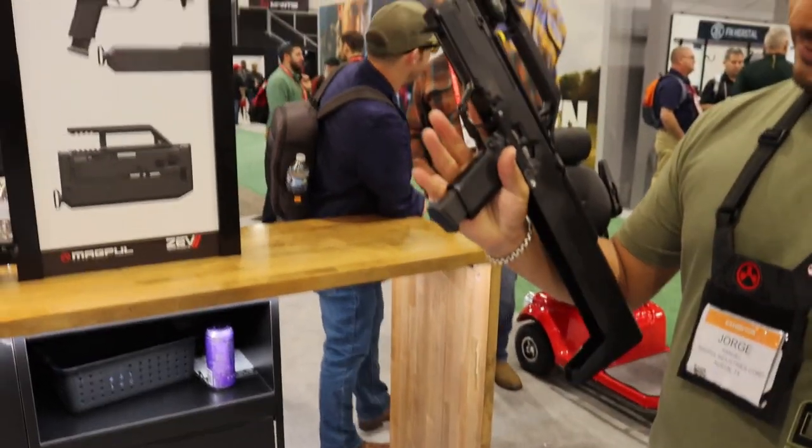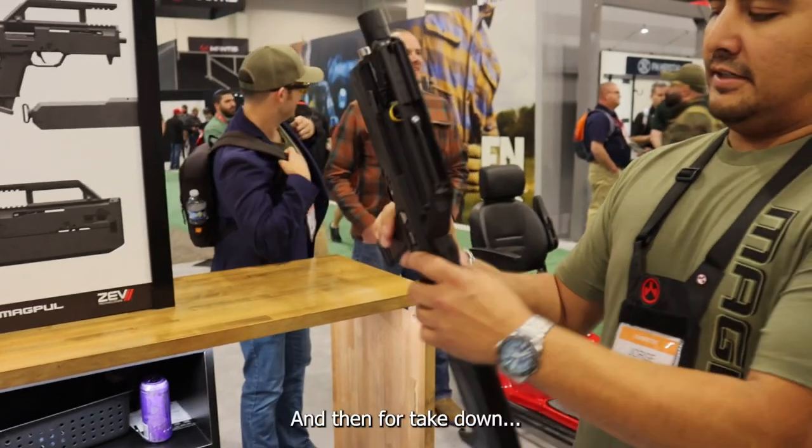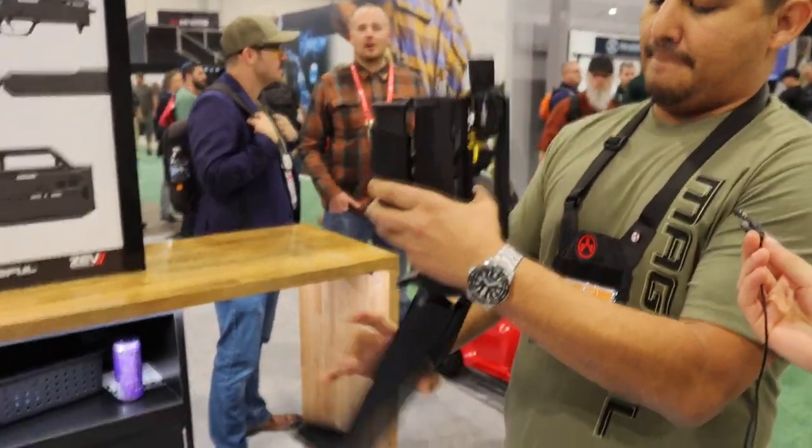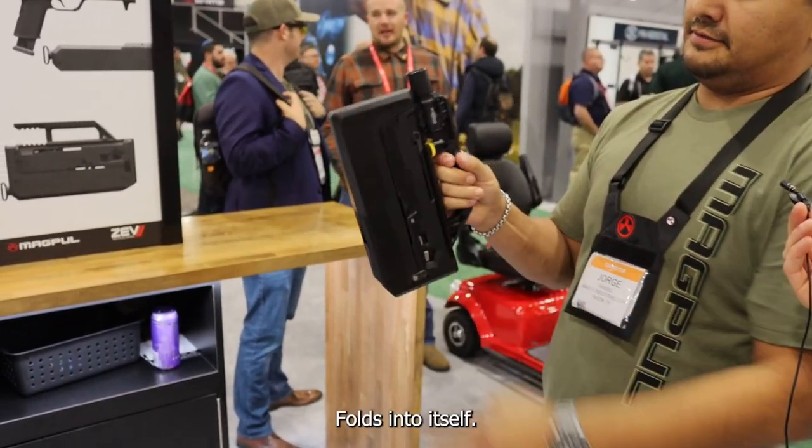No way! That's cool. Larry, be ready to fire, ready to go. Take down. Let's bring it right back here. That's insane. That's really cool.